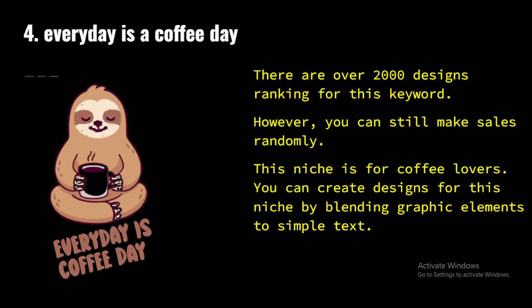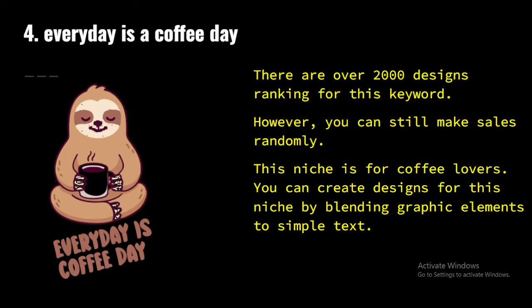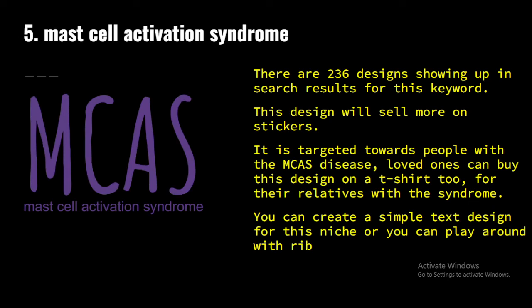The fourth niche is 'Every Day Is a Coffee Day.' There are over 2,000 designs ranking for this keyword; however, you can still mix things up randomly. This niche is for coffee lovers. You can create designs by blending graphic elements with simple text designs. Even if a niche is saturated or appears saturated, you can still make sales because your designs may randomly show up when customers are viewing a different design, and they may prefer yours to the others.